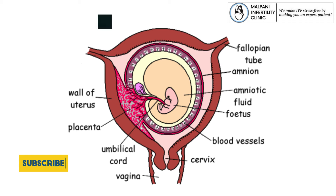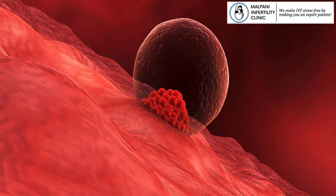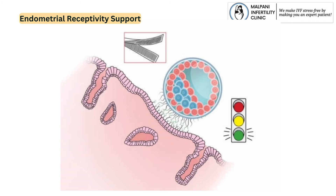Endometrial receptivity support: It is crucial for the lining of the uterus to be receptive to support implantation. Vaginal pessary can assist in promoting endometrial receptivity.